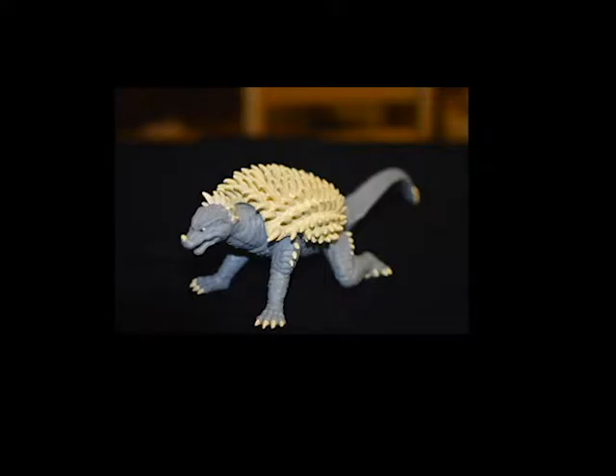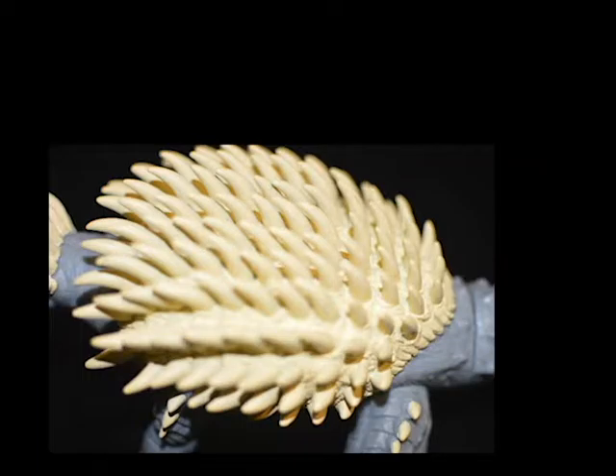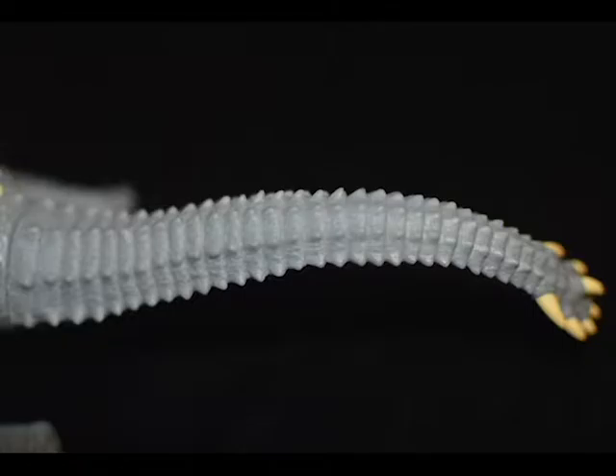Before I say anything, I have to preface that I love Anguirus — I love how cute he is and how tough he is at the same time, or at least in my eyes I think he's cute. That scene in Destroy All Monsters never gets old, where Anguirus bites onto King Ghidorah's neck until he falls like a thousand or some odd feet from the sky.